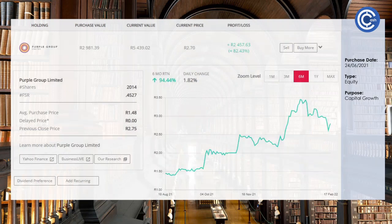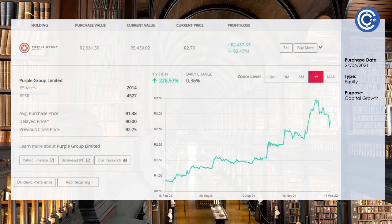Purple Group is the owner of Easy Equities among quite a few other companies in their stable, and this has been the star performer of the portfolio this last year. Our shareholding is up 82.43% — up 2,457 Rand off of an initial 3,000 Rand investment. Last six-month growth is 94%, and last one-year growth is 228%. It reminds me of a young Capitec Bank. This is definitely something we'll be keeping into the years to come, and I look forward to seeing this growth continue.